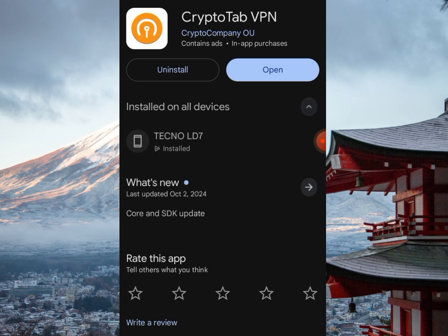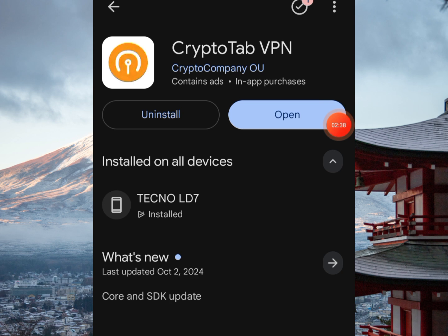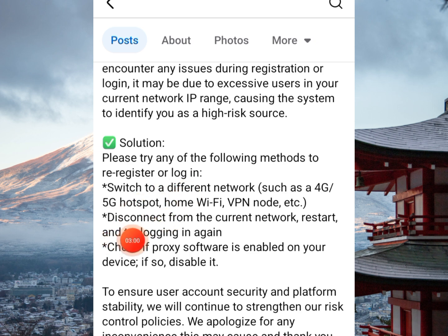You could also try Wi-Fi or a VPN. Some VPNs are free — for example, City VPN or CryptoTab VPN. Connect the browser you're using to log into FSEN through the VPN and hopefully you'll be able to log in successfully. Another option is to disconnect from your current network, restart your phone, and try logging in again — turn off your phone, switch it back on, and try again.